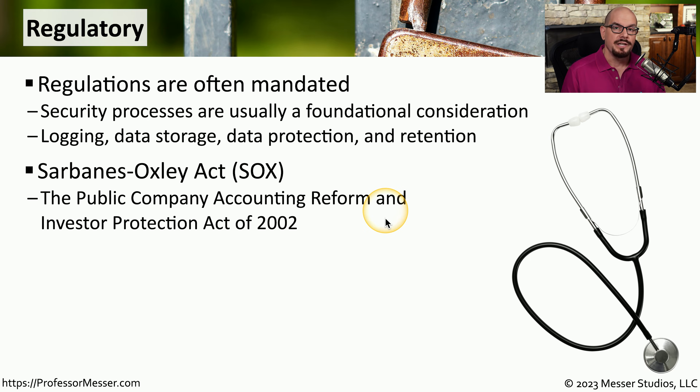Sarbanes-Oxley is relatively broad, and it can affect many different parts of the organization. From an IT perspective, we want to be sure that all of our financial data is protected and all of that information is available to the proper individuals within our organization.